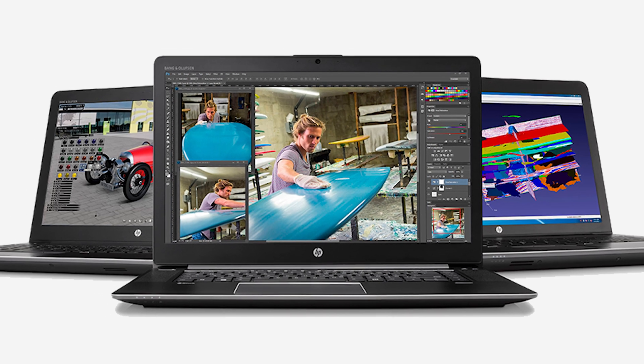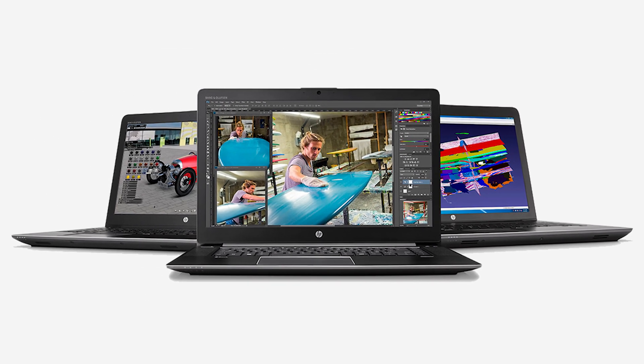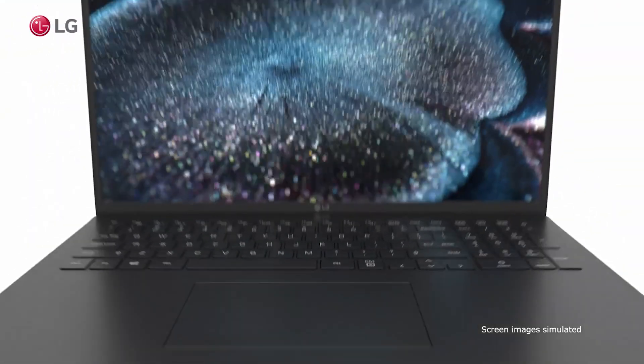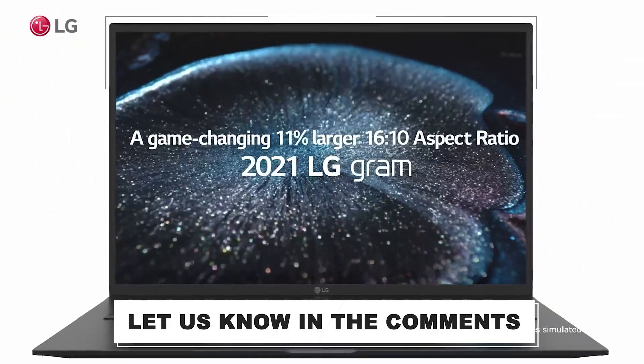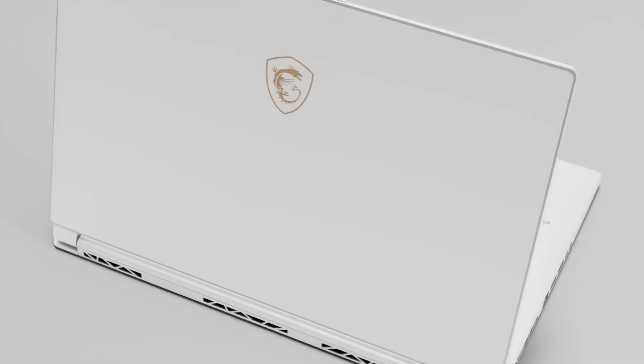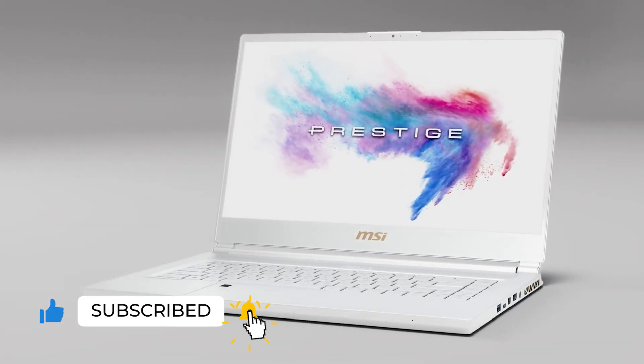All the products mentioned above are a perfect blend of versatility and innovation, providing users with a best-in-class experience. Choose wisely which product suits you best and will fulfill all your requirements. Let us know in the comments which model works best for you and why. If you find this video helpful, give a huge thumbs up and stay tuned for upcoming videos by subscribing to our channel. See you guys in the next one!